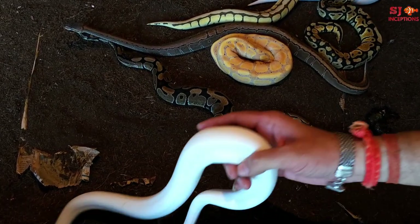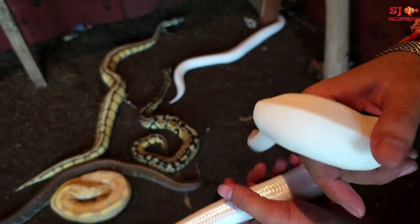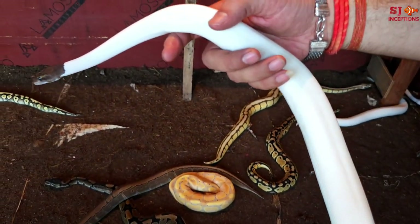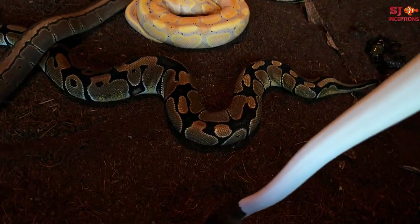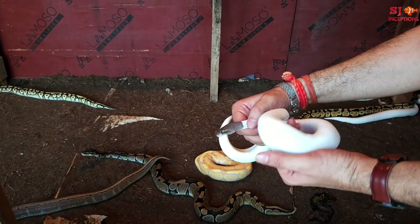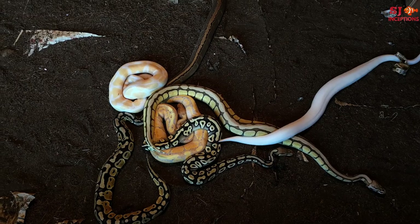This is the Pinto Pied. The body is white and we are showing the pattern on the head. This is a Pinto Pied — it has a normal Pied pattern. It has a white portion and then it has a spot. The body is one color — white — and it has a normal Royal Ball pattern.